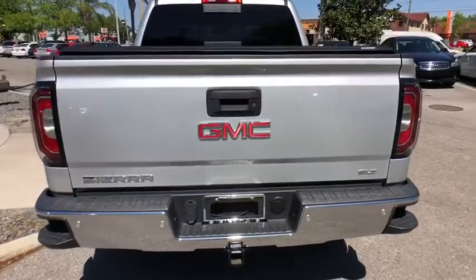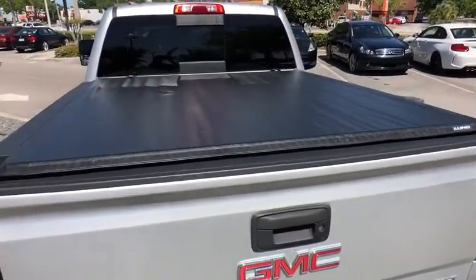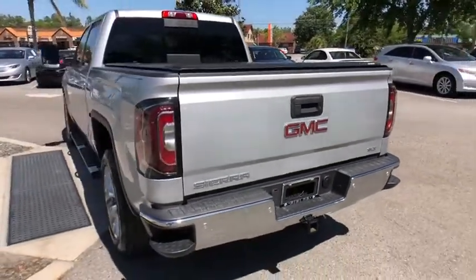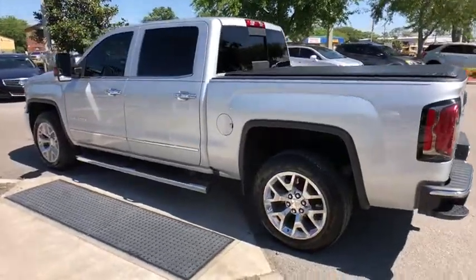Sierra 1500 now comes with an automatic transmission that combines high max hauling capability with precise control. This vehicle has less than 25,000 miles.